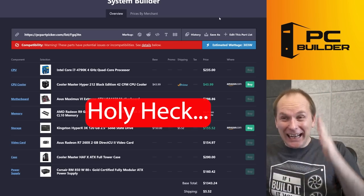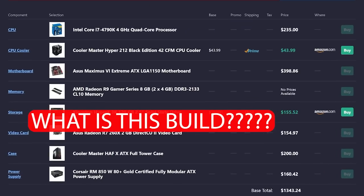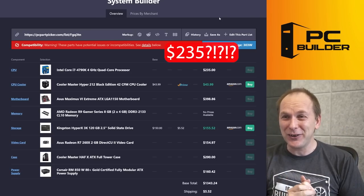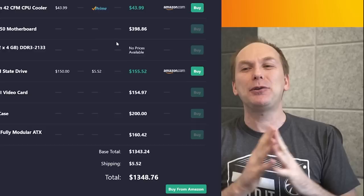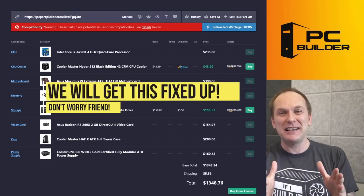What in the holy heck is this thing? What is going on here? Have I just been hit over the head? An i7-4790K, and you're going to buy that for $235? No — the whole build is $1,350, but you're going to buy the CPU for that? This is absolutely insane. This is a build from 2014, but I'm glad you submitted it in.